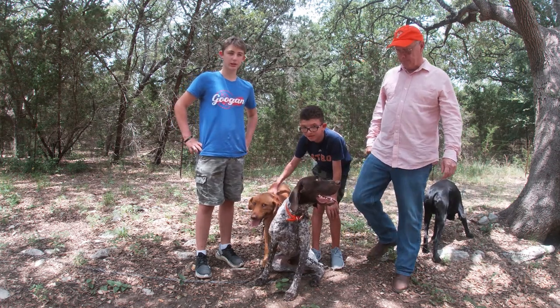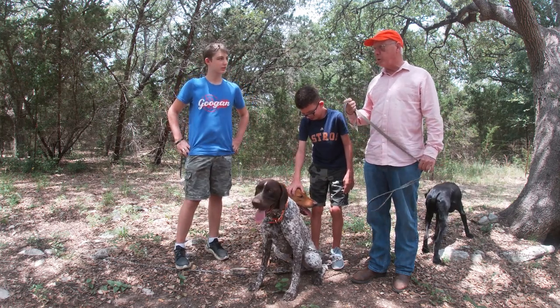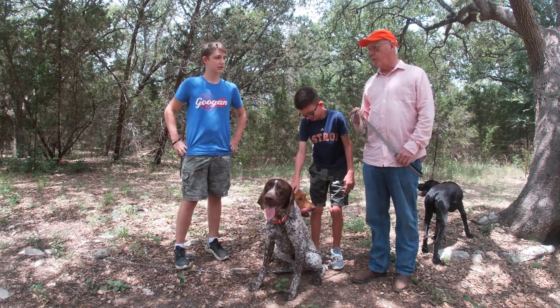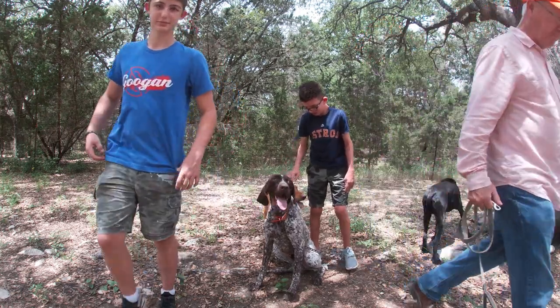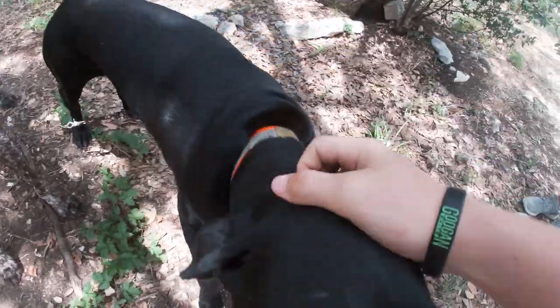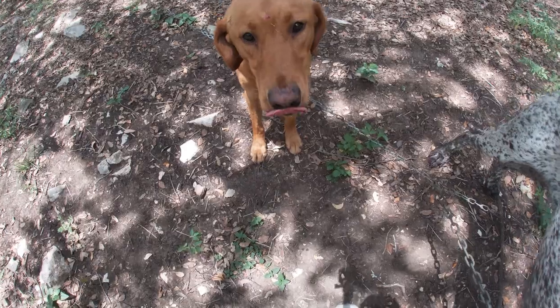We're going to do a little bit of pointing. When they point the birds, we put a little neck pressure on them and give the whoa command to reinforce it. Sounds good, let's go do it. So this is Jet, this is Max, and this is Hubble — he's the yellow lab.